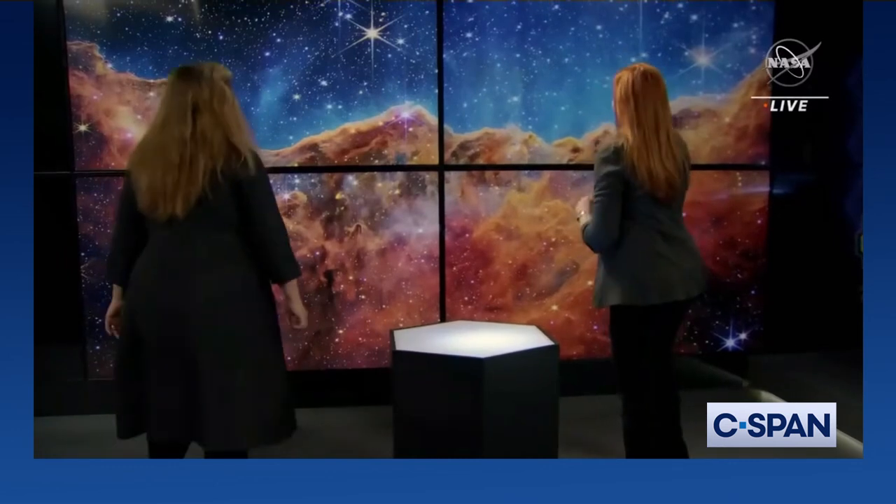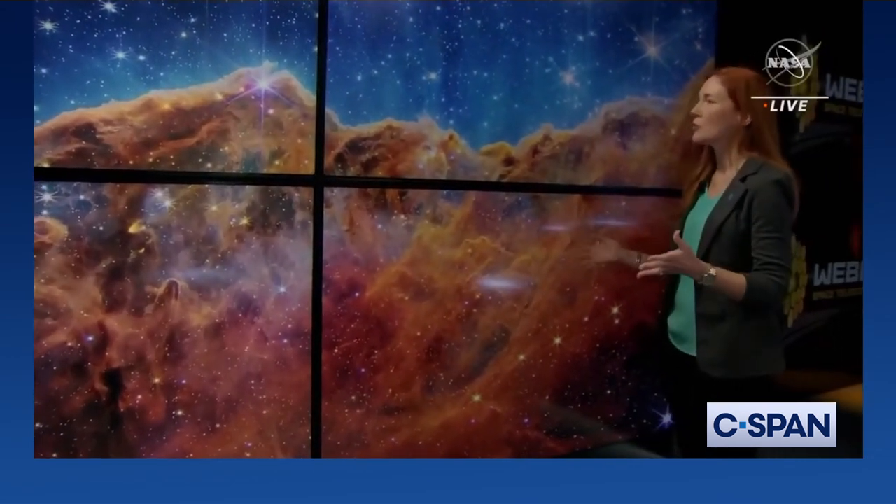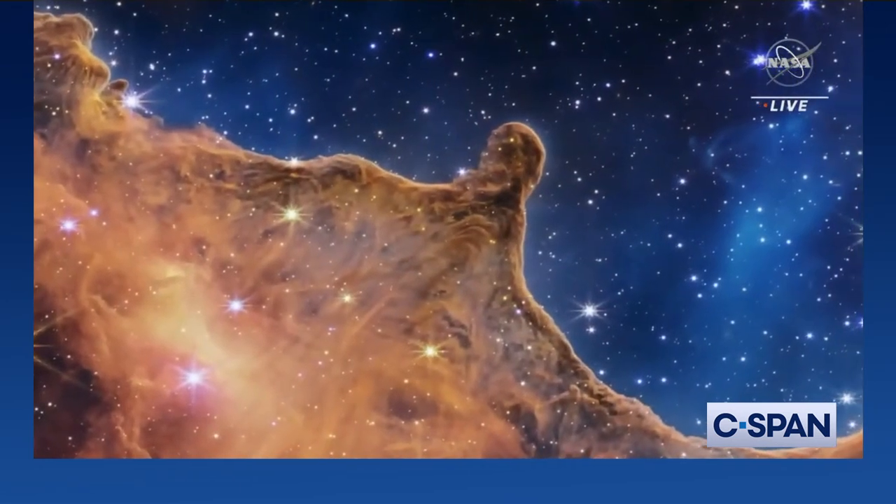Is there something you want to point out here? It took me a while to even figure out what to call out in this image. There's just so much going on here. It's so beautiful. One thing that really stands out to me is you sort of get this sense of depth and texture from this new data.